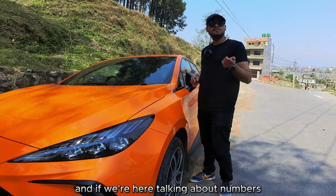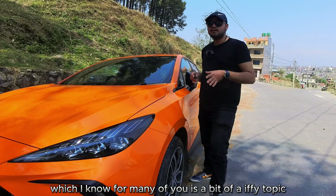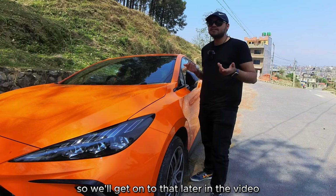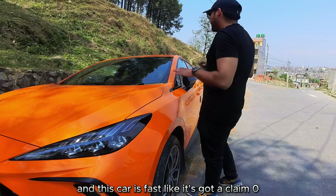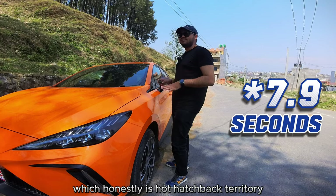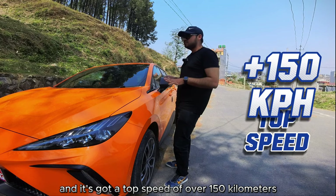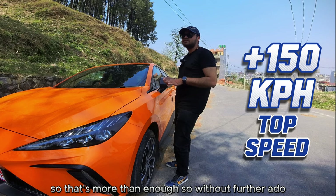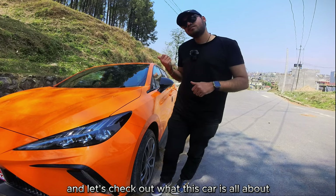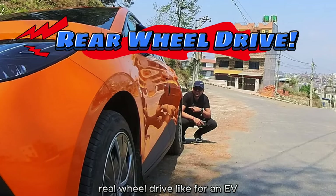The ground clearance on this car is 165 mm, which I know is a bit of an iffy topic for many of you, but we'll get to that later. This car is fast — a claimed 0-100 of under 8 seconds, which is hot hatchback territory, with a top speed of over 150 km/h. Oh, and it's actually rear-wheel drive — for an EV, how awesome is that?